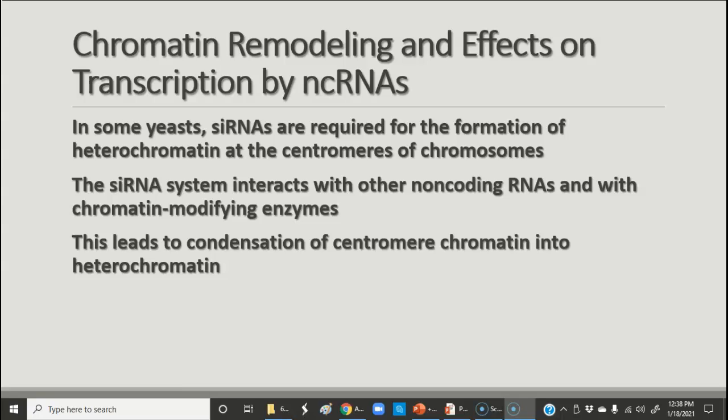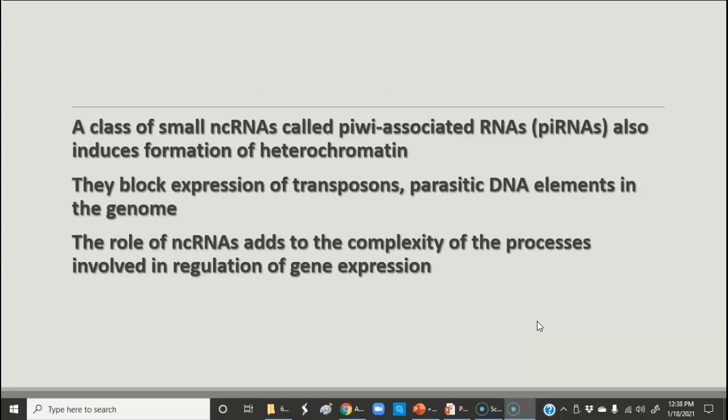Formation of heterochromatin at the centromeres of the chromosomes is an important function. siRNAs can also interact with chromatin-modifying enzymes, which can condense the centromeres and cause various changes in the DNA to either prevent transcription or allow it. There are also PIWI-associated RNAs that induce the formation of heterochromatin — the tightly wound chromatin — and that blocks the expression of various DNA elements in the genome called transposons, which are sometimes called jumping genes because they can move from place to place.